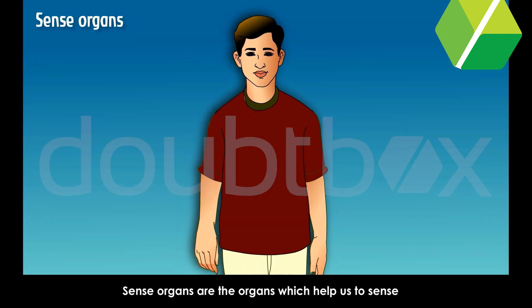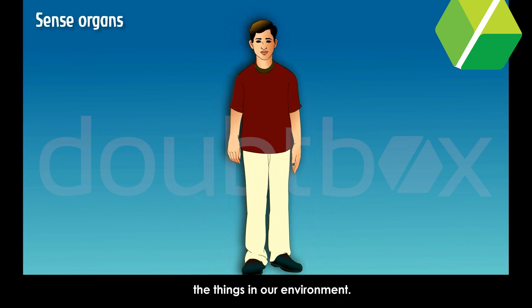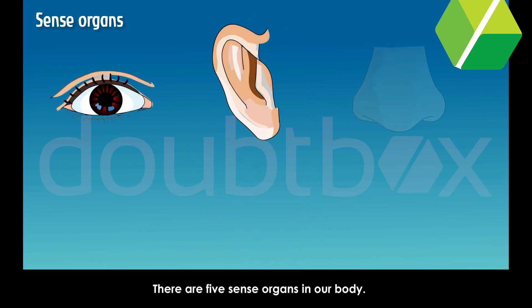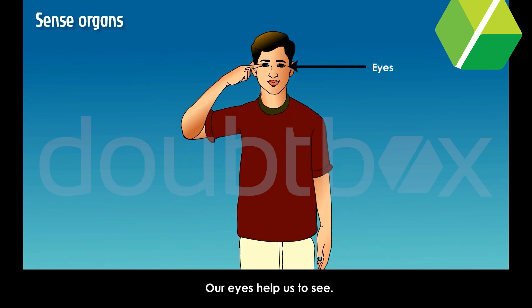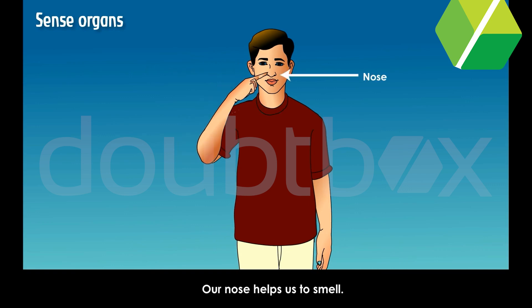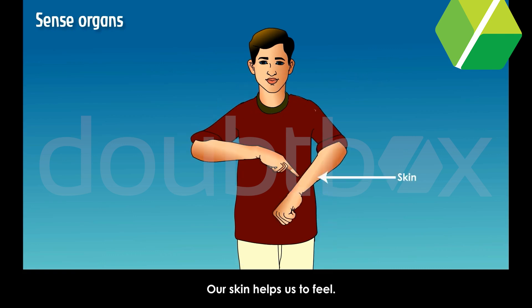Sense organs. Sense organs are the organs which help us to sense the things in our environment. There are five sense organs in our body: eyes, ears, nose, tongue and skin. Our eyes help us to see, our ears help us to hear, our nose helps us to smell, our tongue helps us to taste, and our skin helps us to feel.